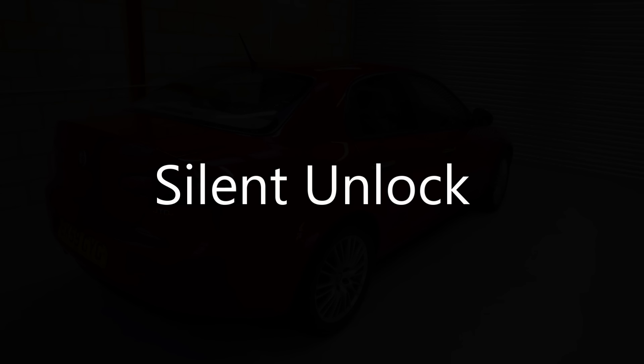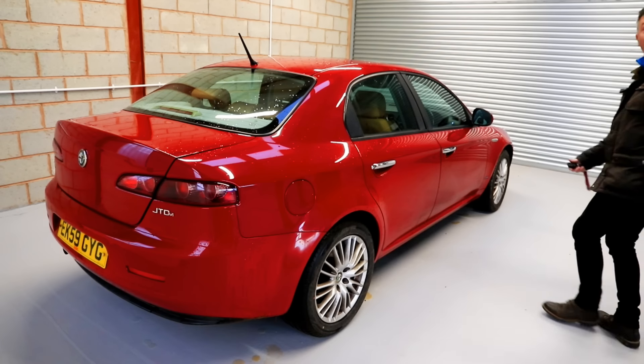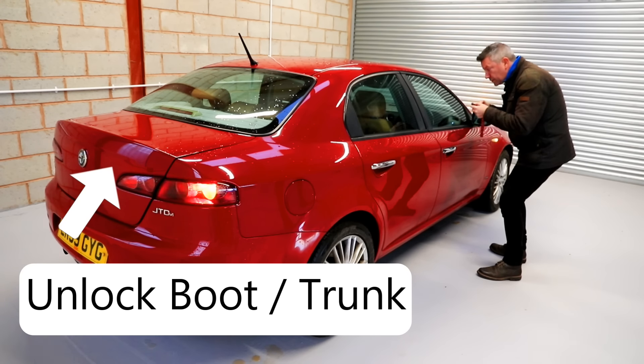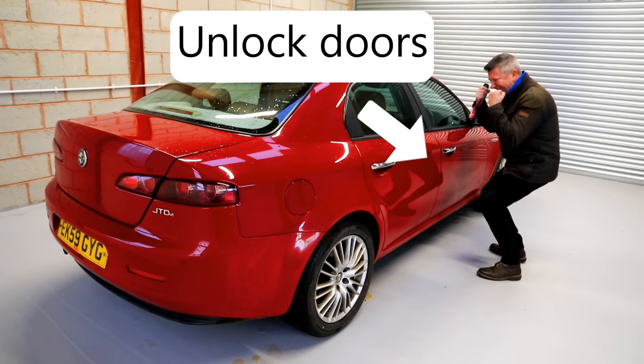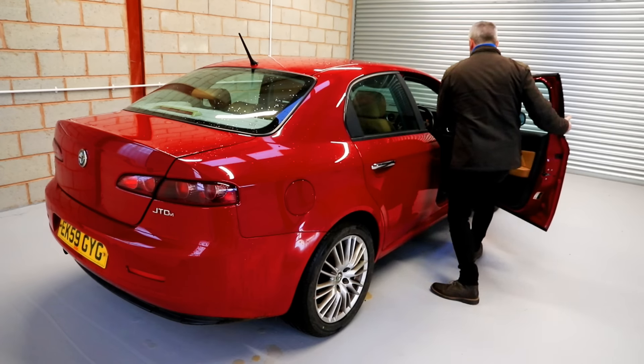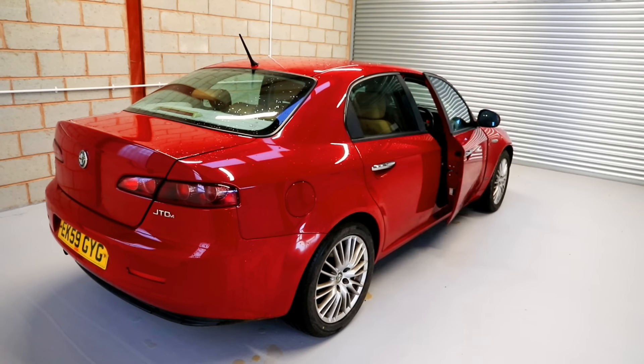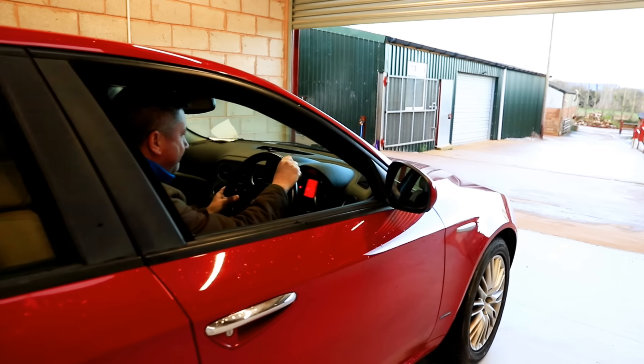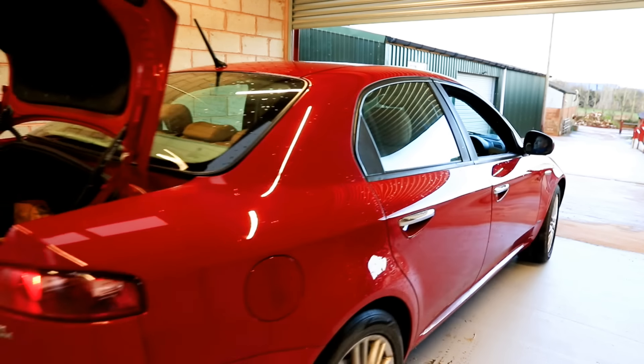Hack number seven: Now this hack is actually a really useful one, especially if you need to sneak off to the pub without the wife hearing you go. Unlocking the boot, and then quickly unlocking the rest of the car, opens everything up without the annoying giveaway beep. Just don't forget to close the boot before you drive off.